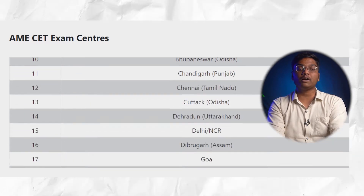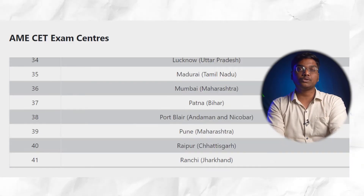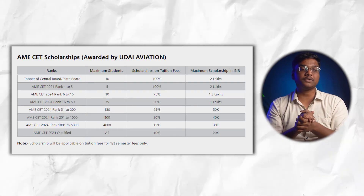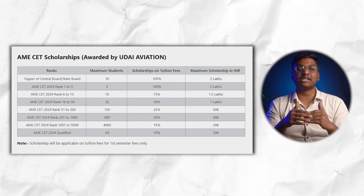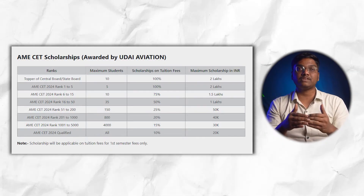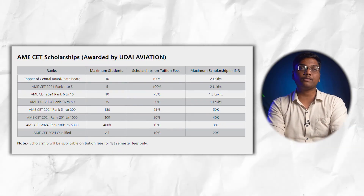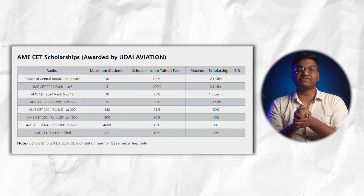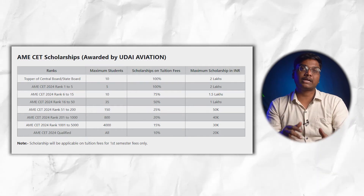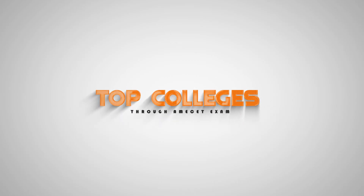There are 43 exam centers across India — details will be shown on screen. Regarding scholarships, based on your rank you can get a scholarship on tuition fees. Scholarship amounts and the maximum number of students eligible per rank will be shown on screen. Note that the scholarship is applicable on tuition fees for the first semester only.